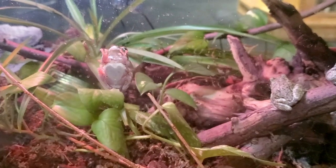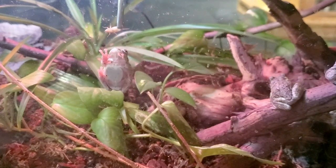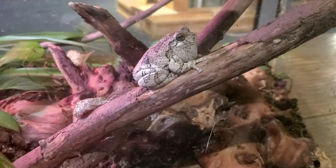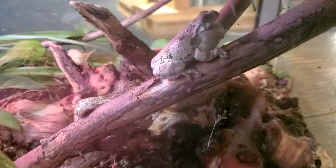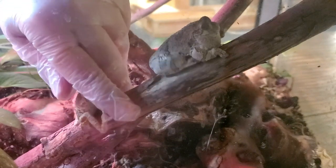Sometimes these guys are a little hard to feed because they jump around so much — they don't always stay still. Now the large one in the center of the screen right now is our older tree frog. The other two are babies; they were born in 2019, so they're very young.